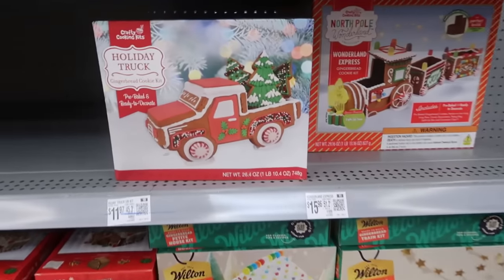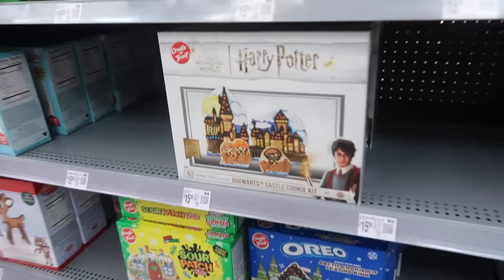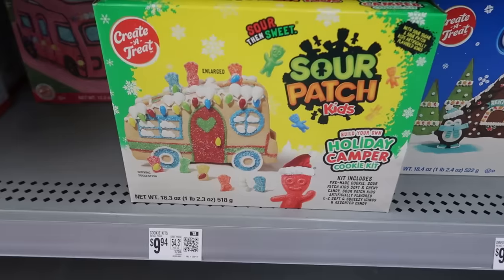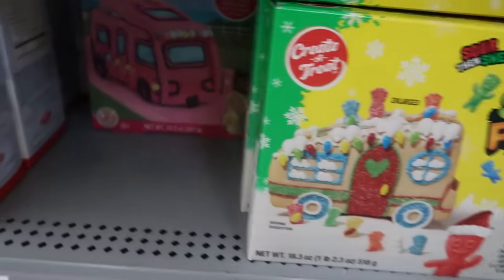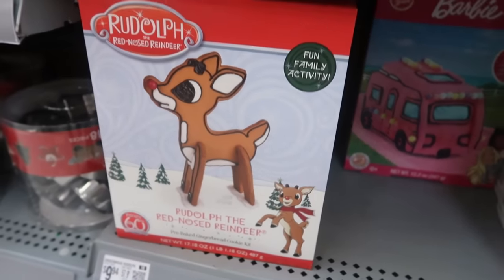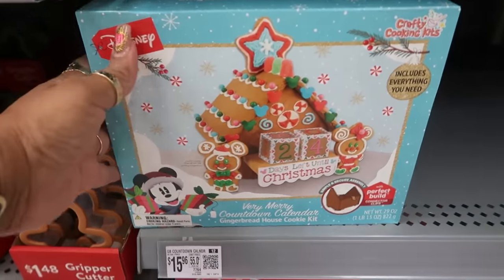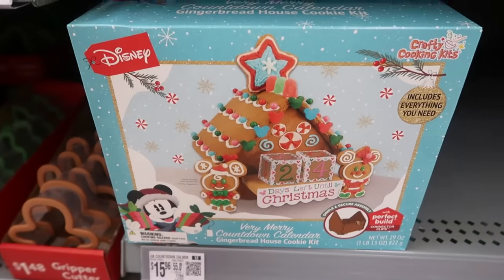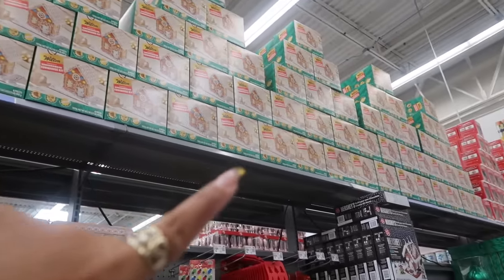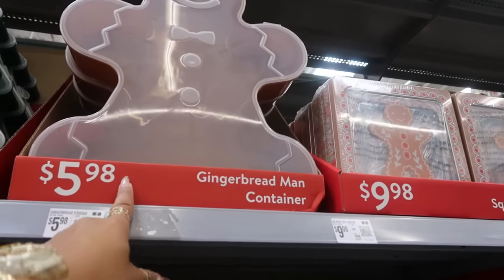They're still putting out the gingerbread kits. $11.97 for the truck, there's a train. You got Harry Potter - I believe that's $15.96. You got the Sour Patch kids with their little camper for $9.94, there's the Barbie one back there, $9.94. And then there's Rudolph, same price. Now that's cool - a gingerbread house cookie kit that you make into a countdown calendar for $15.96.